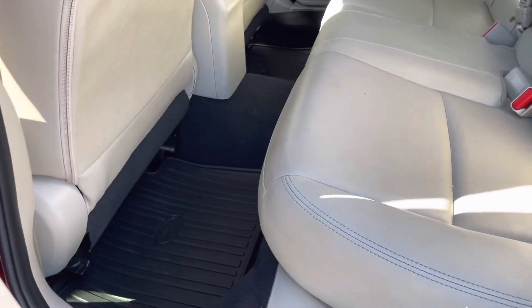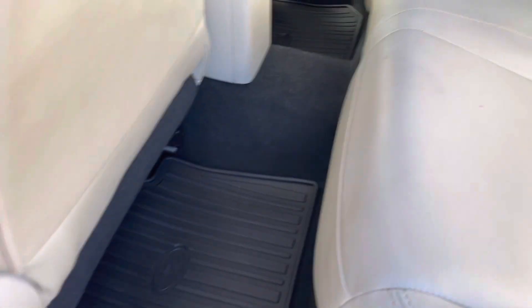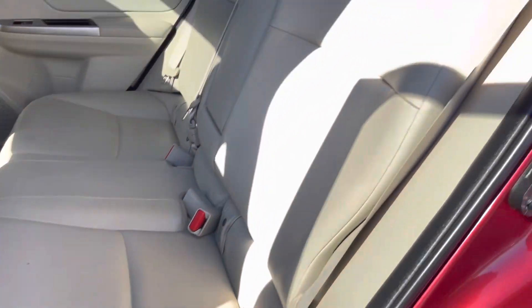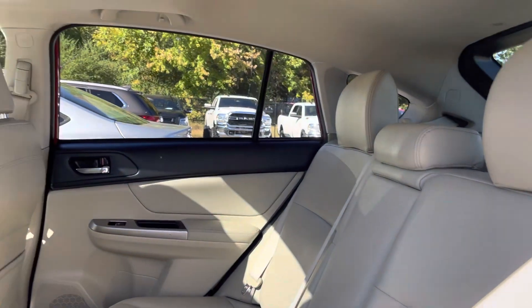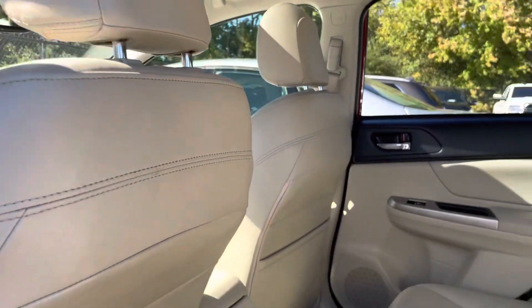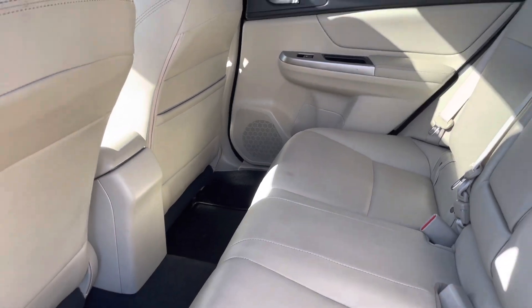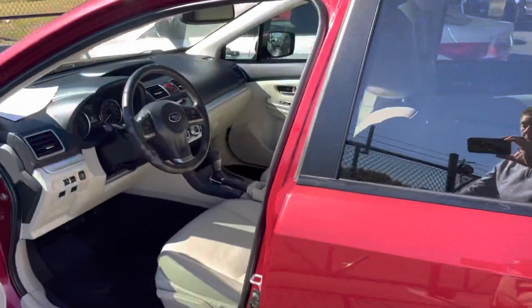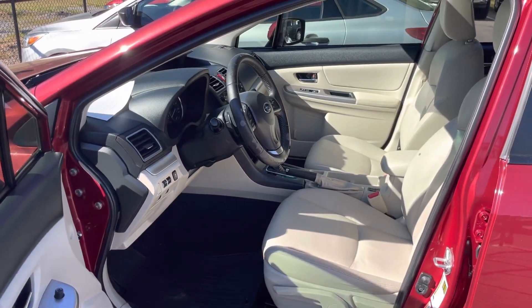Spinning around to the back — again, really clean, all-weather mats. The seats look perfect: no stains, rips, or tears. The headliner is in great shape. There's a sunroof, and no odd smells or odors — it smells like a non-smoker car. Again, for the year and miles, this car is as nice as you'd expect it to be. You'll love it.